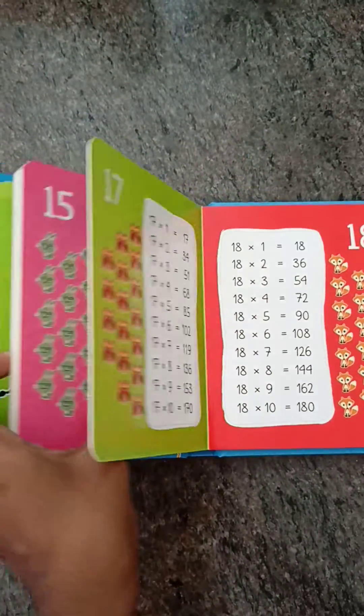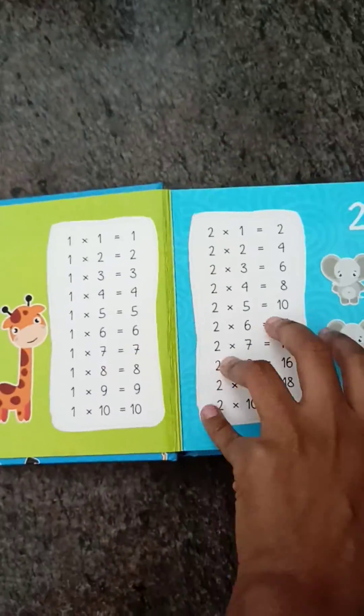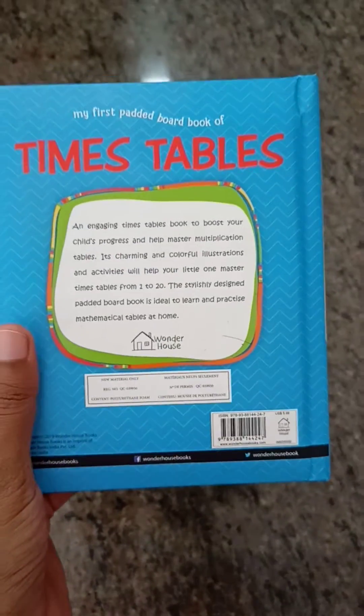I got this book for 150 rupees on Amazon, and I'll be posting the link in my description.